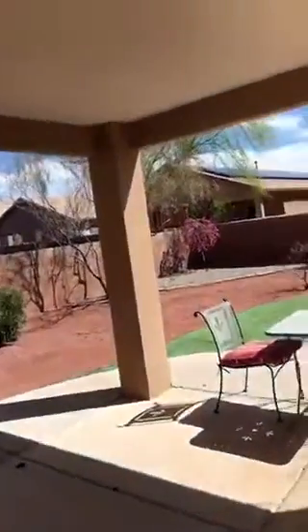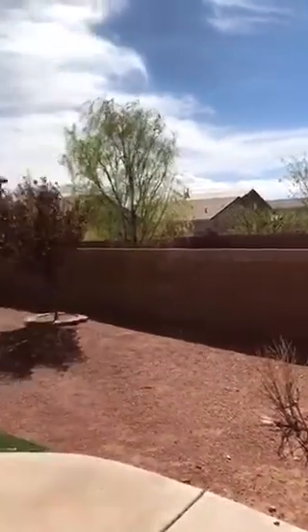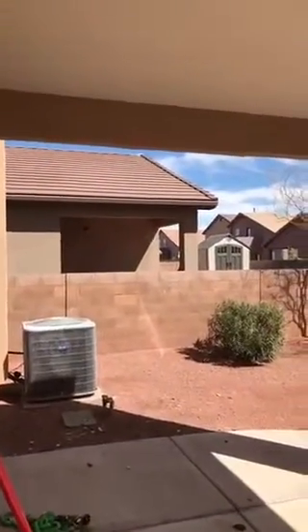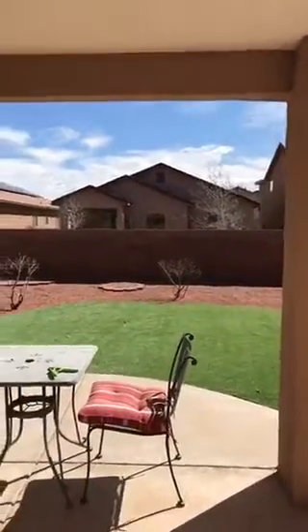You got to check out this backyard. It's super windy out there — I'll shoot it from the door here. She just did this backyard, put in the synthetic grass. She's got that red crusher gravel in other areas. She does have a drip system back here — looks like a two-valve auto sprinkler drip system. Real pretty back here, nice little sitting area.